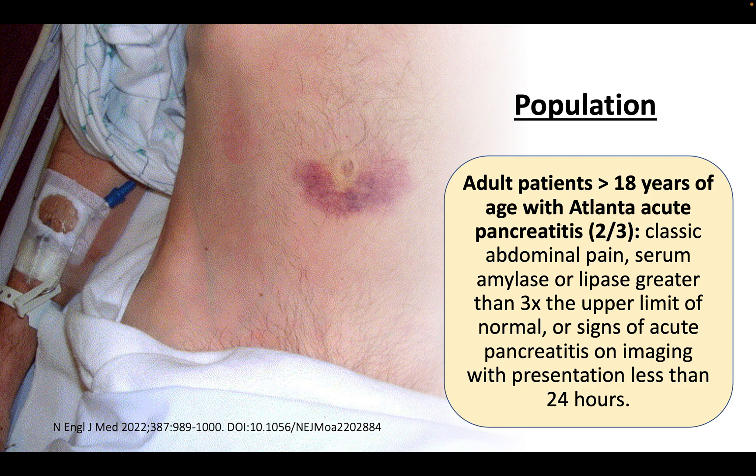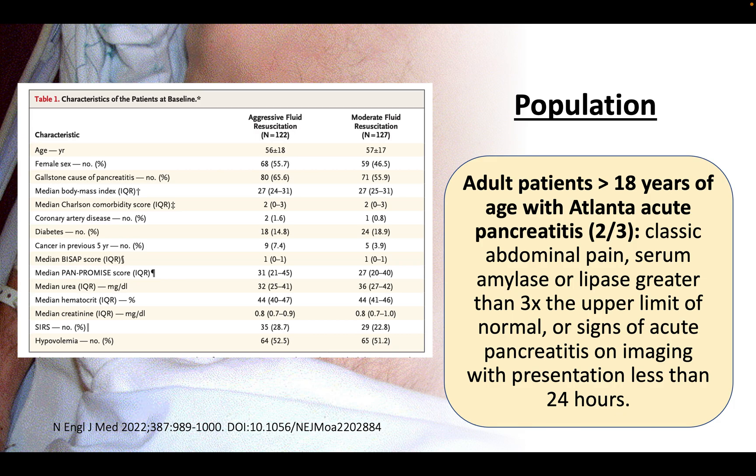CT imaging is only indicated when there is diagnostic uncertainty — for example, when enzyme levels are not elevated enough — in cases of severe pancreatitis, lack of improvement after seven days, acute deterioration, or to evaluate underlying causes when other studies are negative. CT findings include enlargement of the pancreatic parenchyma with edema, indistinct pancreatic margins with surrounding fat stranding, and peripancreatic fluid.